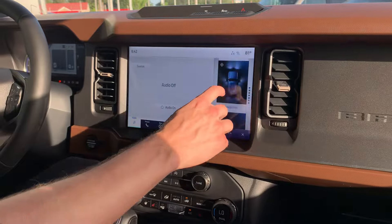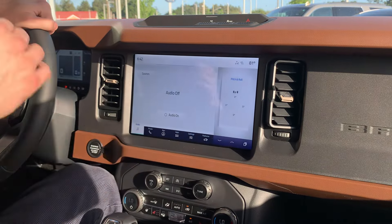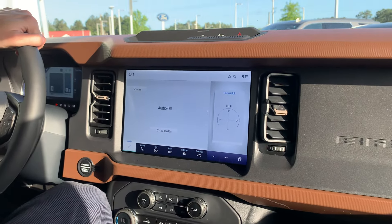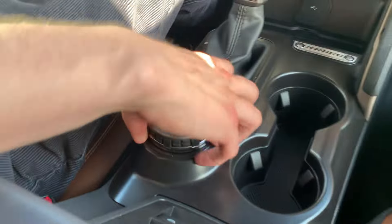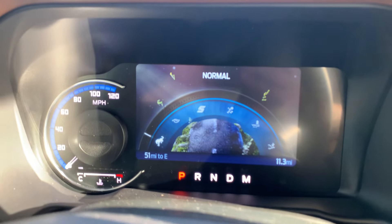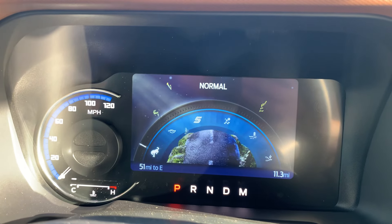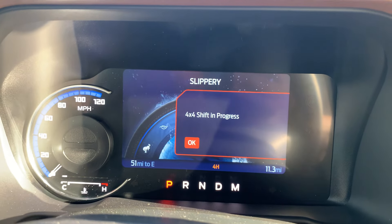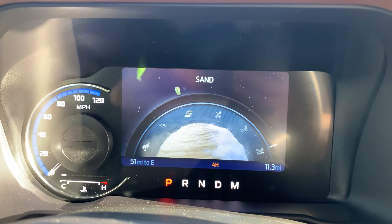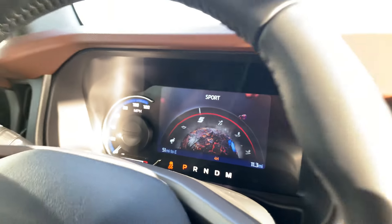This is the bigger center touchscreen — I believe 12.3 inches — running SYNC 4, and it does everything you might need plus off-road stuff, which I know is important to everybody who wants to use this how it's intended. You've got a ton of GOAT modes — Goes Over Any Type of Terrain — with this Bronco: normal mode for everyday driving, eco mode for fuel economy, sport for performance, slippery mode for icy or wet conditions, mud/rut mode, and sand mode. Whether you're Baja-ing or on the streets, the 2024 Bronco has you covered.